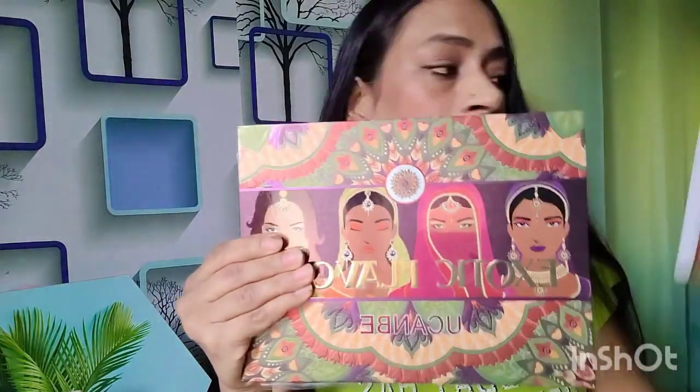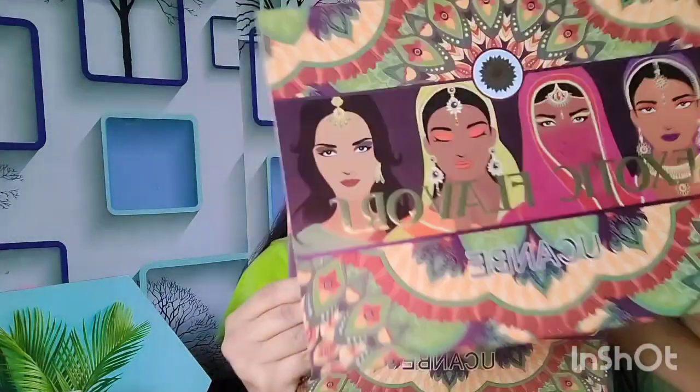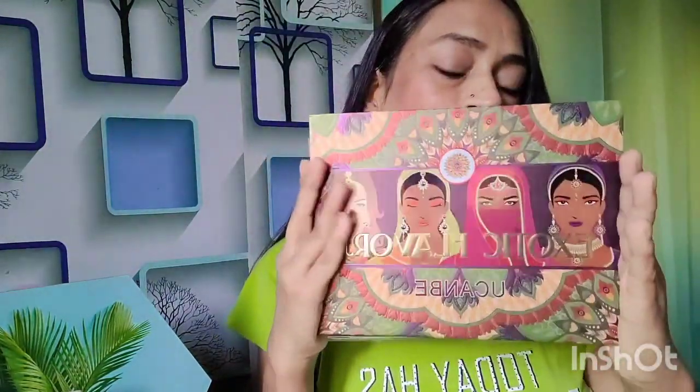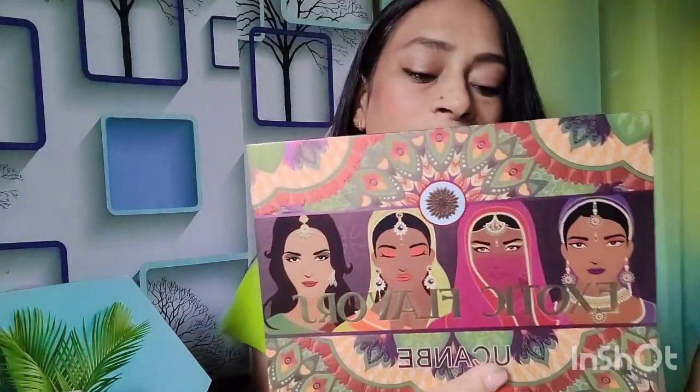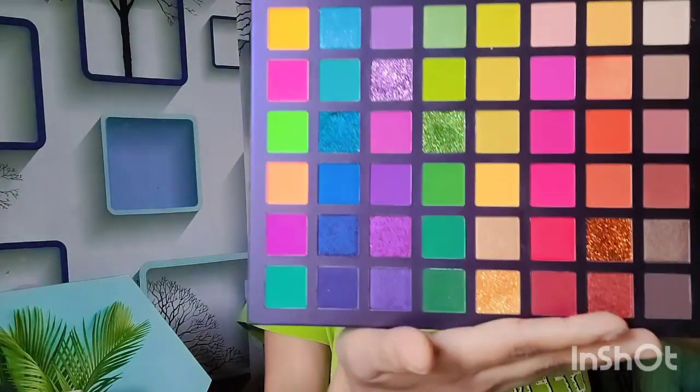This is the outer cardboard packaging and this is the main eyeshadow palette. You will get the same print on the palette as was on the cardboard packaging, which is really pretty. When you open it up, you get a plastic sheet, and this is the Exotic Flavors You Can Be eyeshadow palette - look at the beautiful shades!